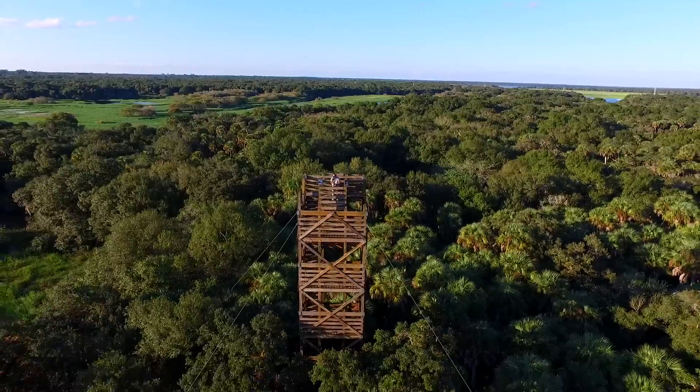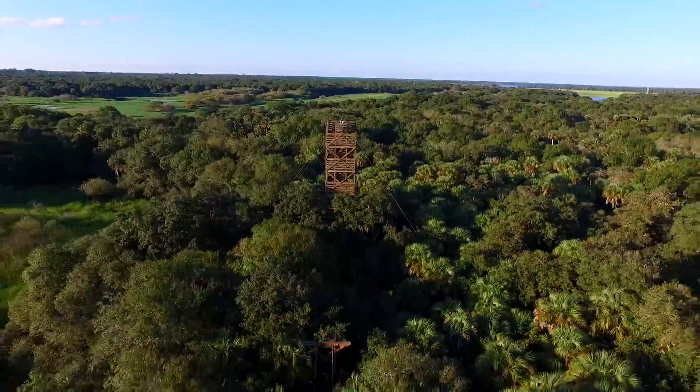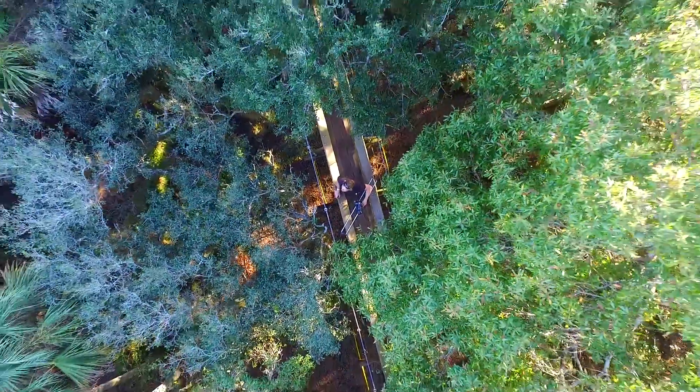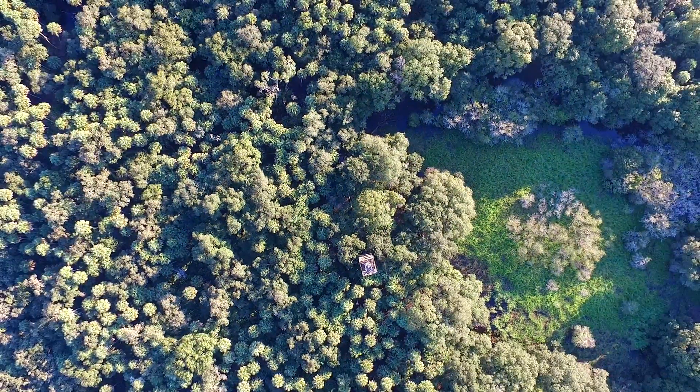In fact, this is the first public canopy walkway in all of North America. It was built in the year 2000. And one of the great testaments to this particular walkway is that it's estimated to have tripled the visitorship to Myakka River State Park.